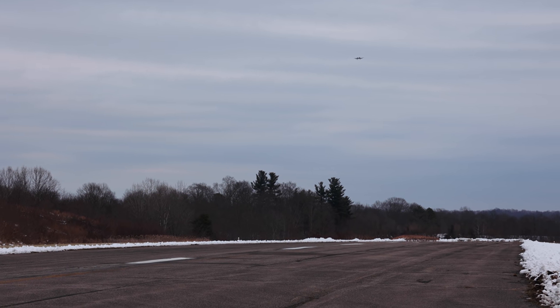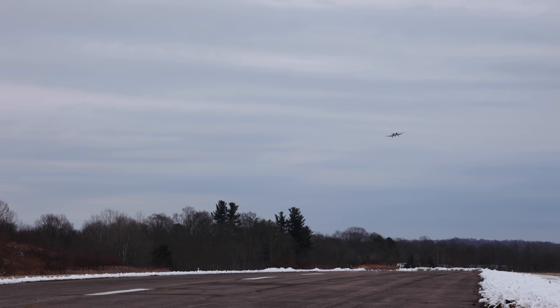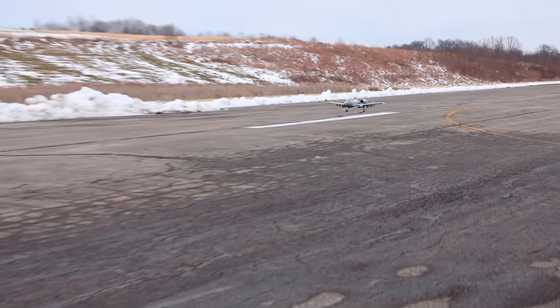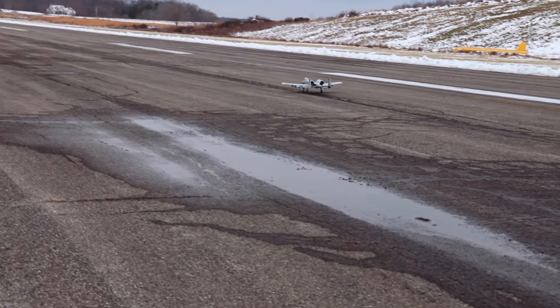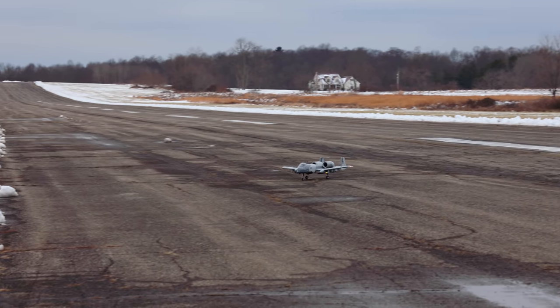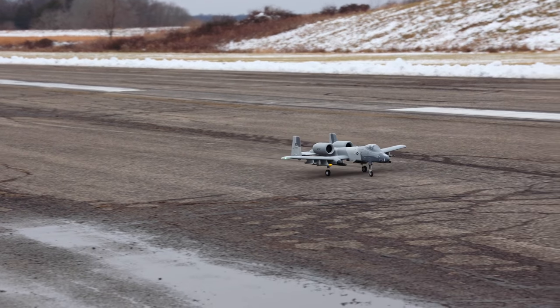Full flaps. Sometimes I don't land with flaps, but today I'm going to. We've got a little bit of a head breeze here, maybe five miles an hour, so that's going to help us just a little bit. Oh, every time. Every time. The A10 — absolute perfection. One of these days I'm going to try to land it not perfectly, and until then we'll just keep having perfect landings.